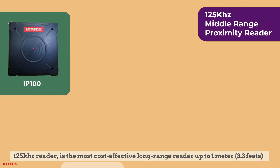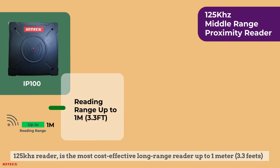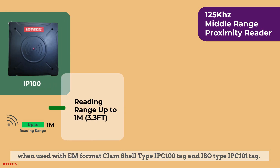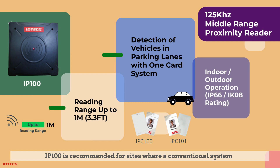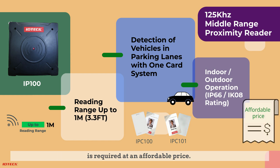The 125 kHz reader is the most cost-effective long-range reader, reaching up to 1 meter or 3.3 feet when used with EM format clamshell type IPC100 tag and ISO type IPC100 tag. It is recommended for sites where a conventional system is required at an affordable price.